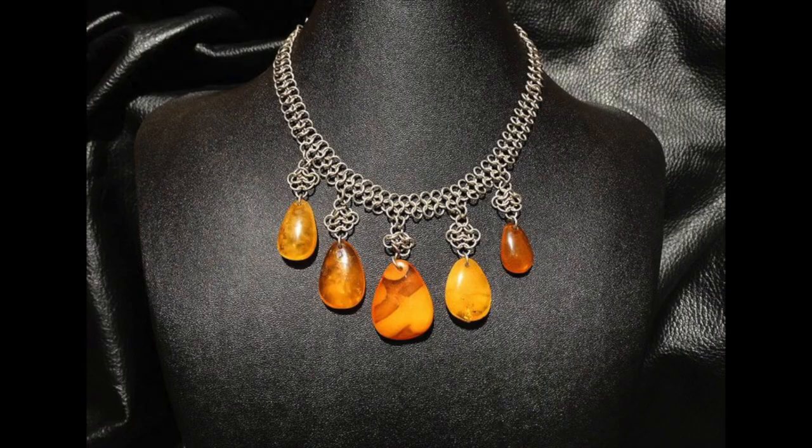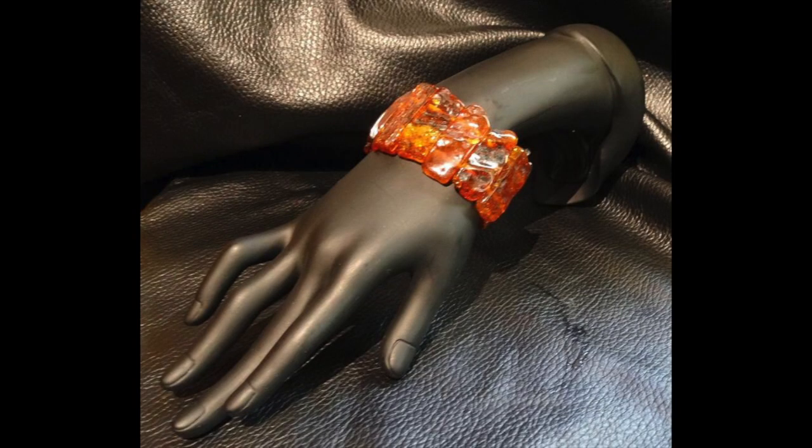The earliest amber objects fashioned by humans come from the 13th millennium BC — primitive portraits of beasts and wild horses found in Miendorf and regarded as amulets, used to endow the hunter with magical powers and perhaps to even attract game.